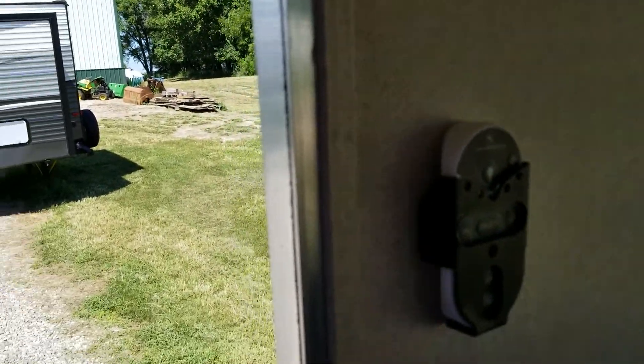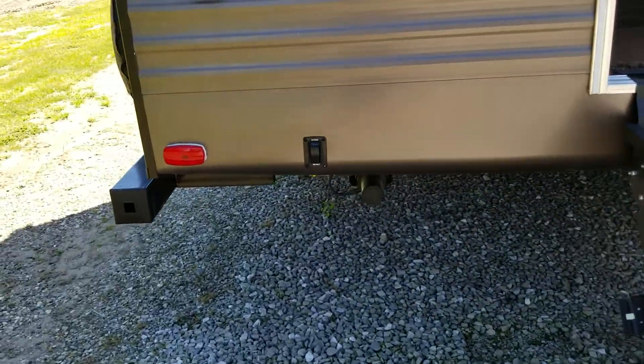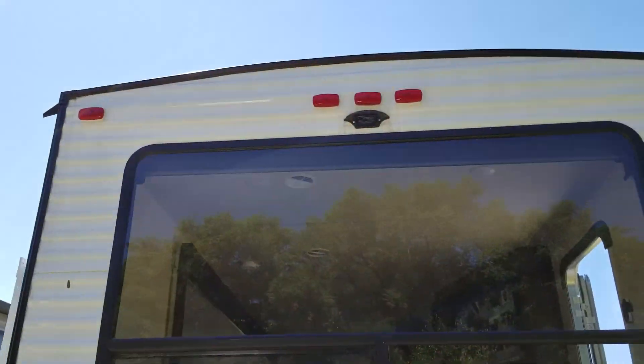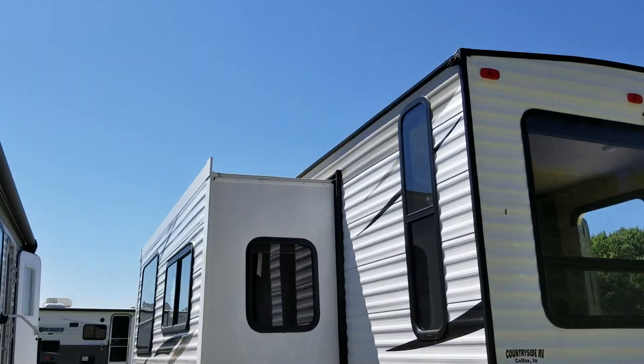There's a remote for the slides, awning, and power jacks. This has got the new solid step system as well. Power front and rear jacks. Backup camera prep. Spare tire. Radial tires.